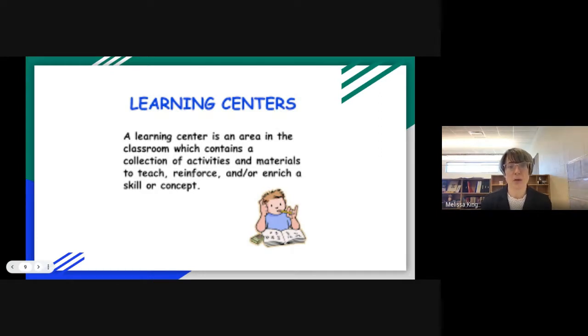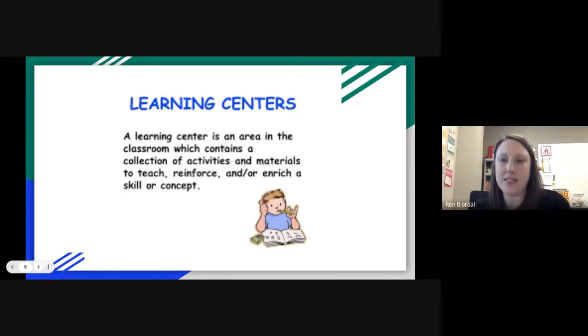Sometimes we get a little excited and gung-ho — let's do this and let's do this — and then we try it and it's a flop. What Ren and I learned is that it's important to start with previously mastered skills or more play-based skills to teach the systems and operational aspects of the centers, and then gradually progress into more teaching and reinforcing. Some people talk about that as pre-learning skills — those skills needed to understand the routine and transitions — which are often IEP goals as well.